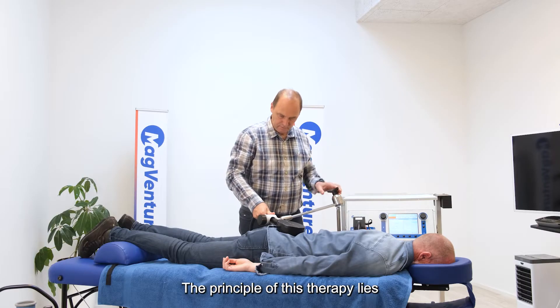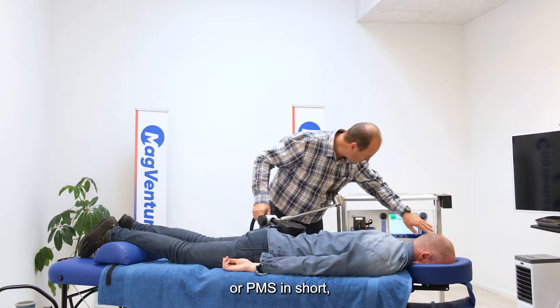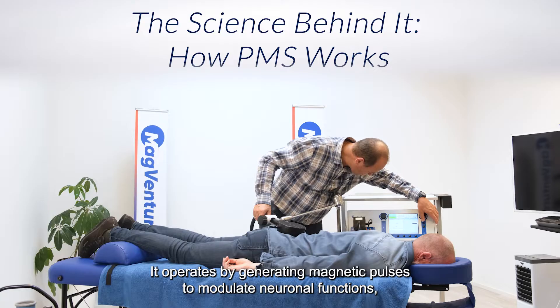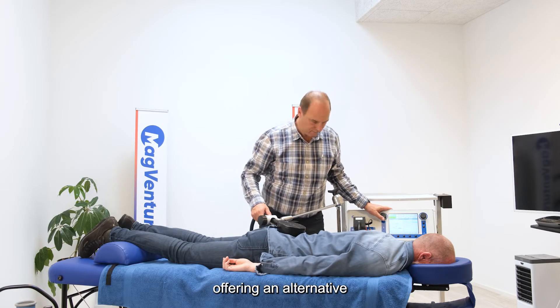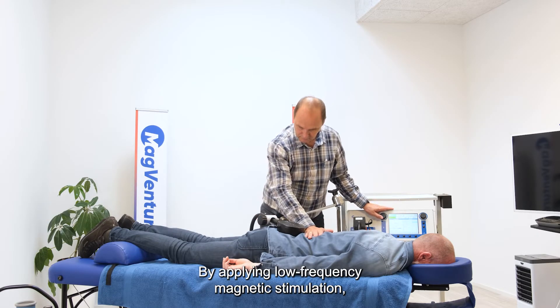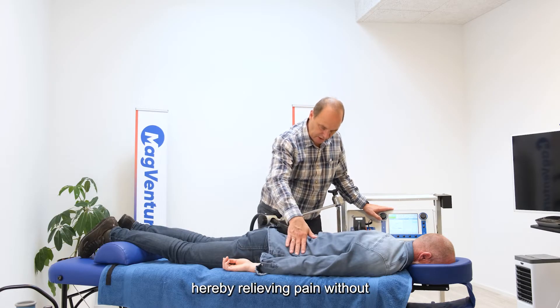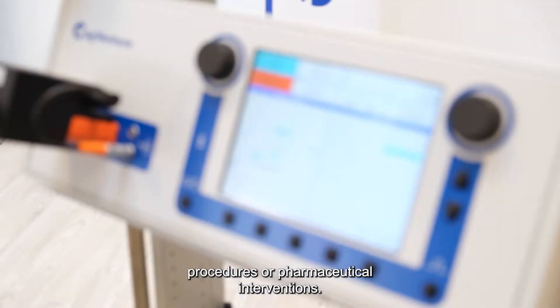The principle of this therapy lies in peripheral magnetic stimulation, or PMS, which has proven effective in managing various pain conditions. It operates by generating magnetic pulses to modulate neuronal functions, offering an alternative for providing relief where other treatments may fall short. By applying low-frequency magnetic stimulation, the system modulates neuronal function, relieving pain without having to resort to invasive procedures or pharmaceutical interventions.